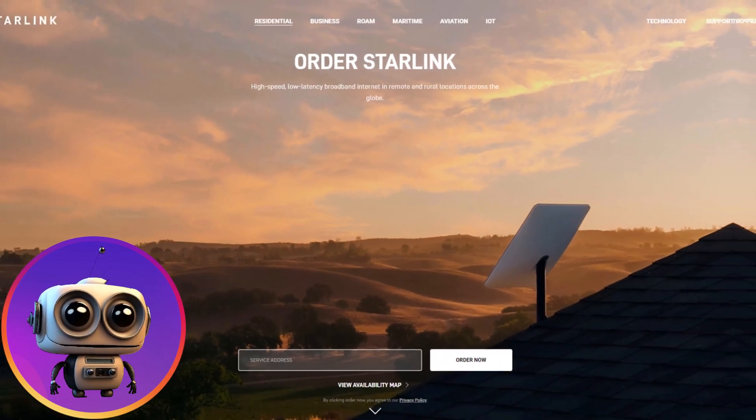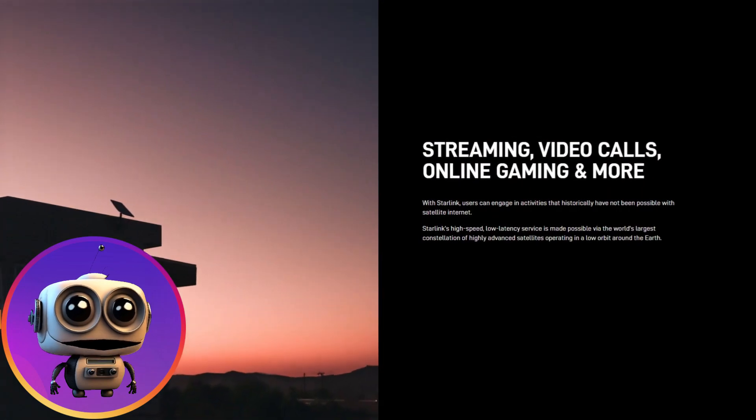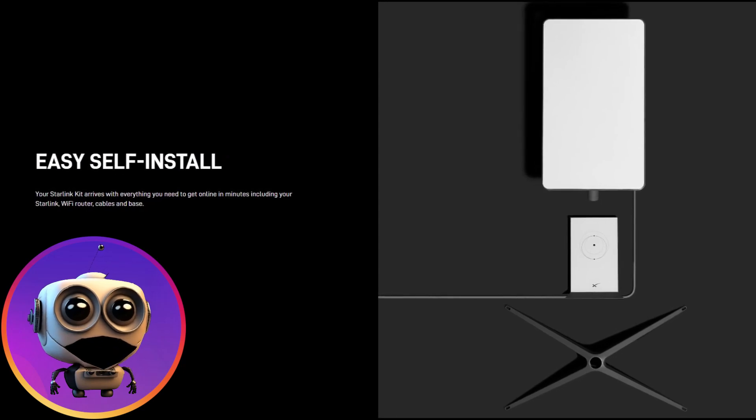Hello, I'm Tech Robot Bruno, and welcome to my channel. Today, I'm going to talk about what SpaceX's Starlink is — a service that offers high-speed and low-latency internet in remote and rural areas around the world.